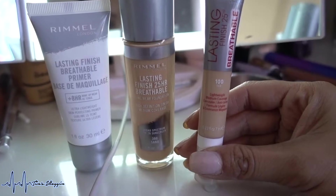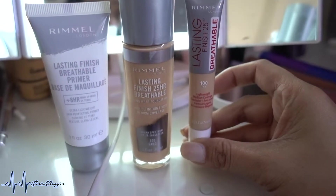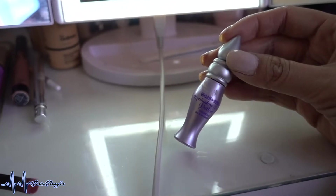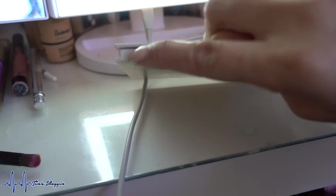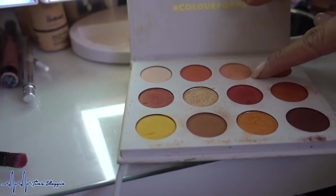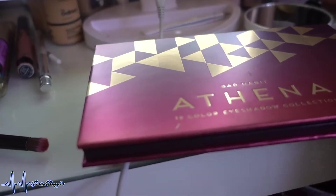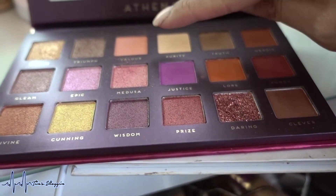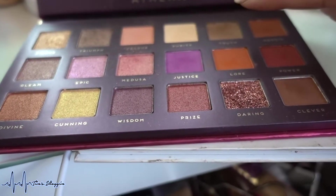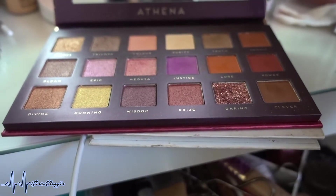I also used the Lasting Finish 25-Hour Breathable Concealer. By the time you watch this vlog I should already have my full review and demo video up. For eyeshadow primer I used Vindicate Eyeshadow Primer Potion. For eyeshadow I used the ColourPop Yes Please palette — I believe I used a peachy color as my transition, then the Bad Habit Beauty Athena palette.